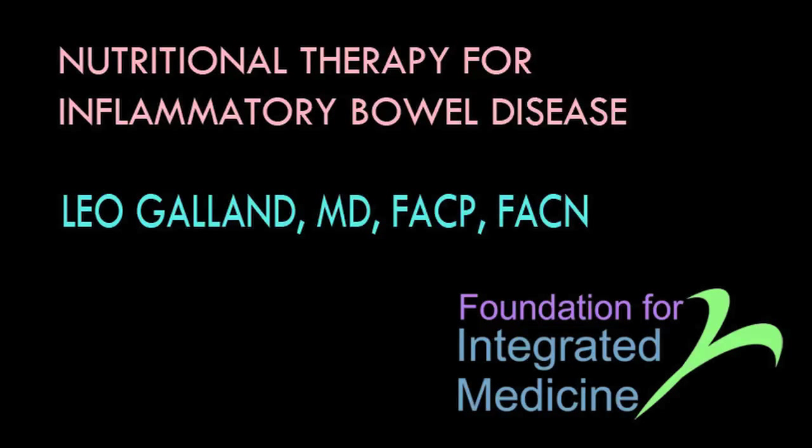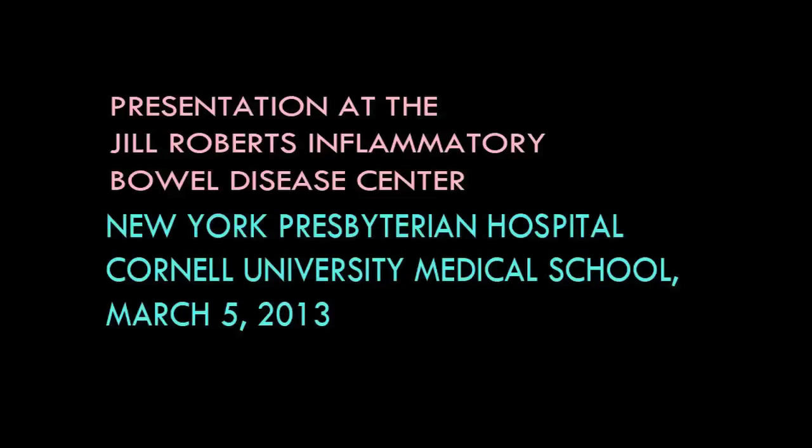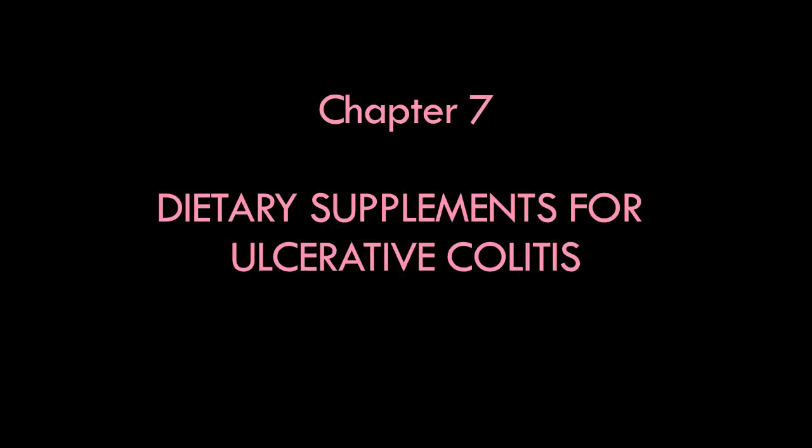There are a number of dietary supplements that have been shown to be helpful in patients with ulcerative colitis, and I call these evidence-based, first-line dietary supplements. What's interesting is that none of these, with one exception, is helpful in patients with Crohn's disease. They've been studied, and the results in Crohn's patients are, for the most part, no benefit.